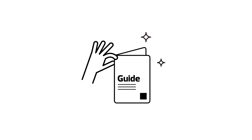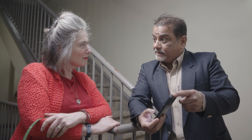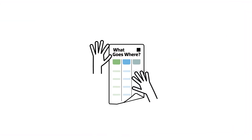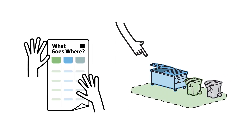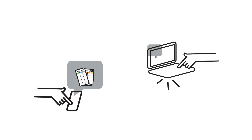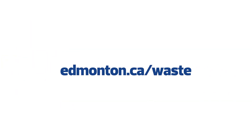What happens once you get the new containers? You'll be expected to do a few things. It's your job to help new and existing residents learn how the system works. We will provide you with what goes where posters to put up at every indoor disposal location. You can also print extra resources from our website and answer residents' questions if you can, and refer them to edmonton.ca/waste for more information.